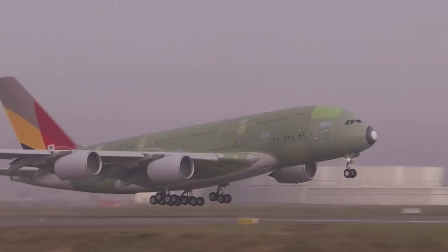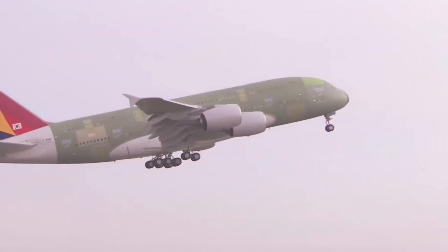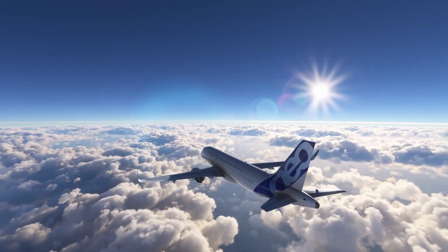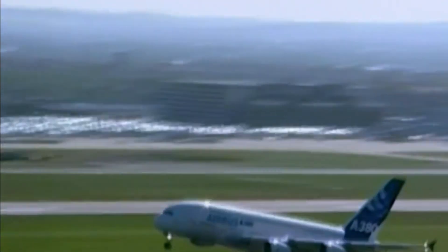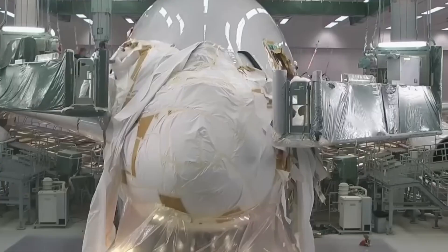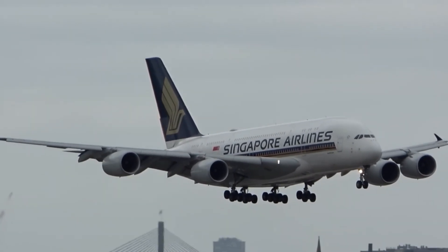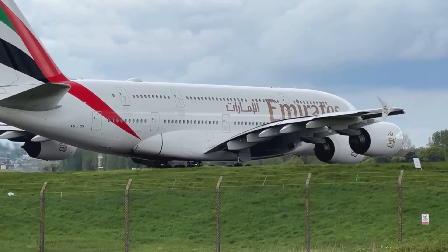Then comes the real challenge — the maiden flight. Airbus test pilots take the aircraft into the air and push it to the edge of its performance envelope, testing maximum speed, altitude changes, stall recovery, and engine response in tightly controlled airspace. The first-ever A380 flight in 2005 lasted just under four hours and everything went according to plan. Once all systems pass inspection, the plane is painted in the airline's colors and handed over. From the first part being built to joining an airline fleet takes about one full year per aircraft.